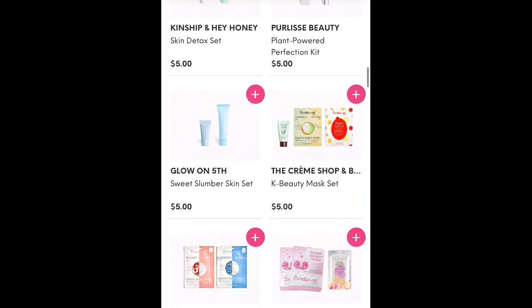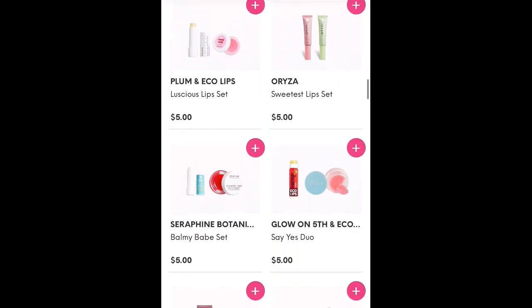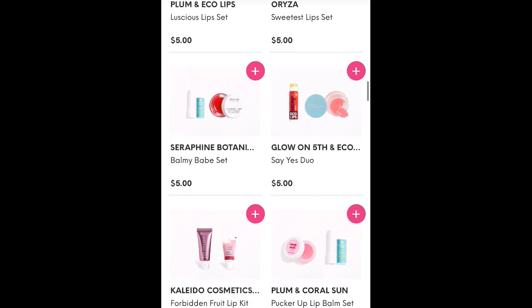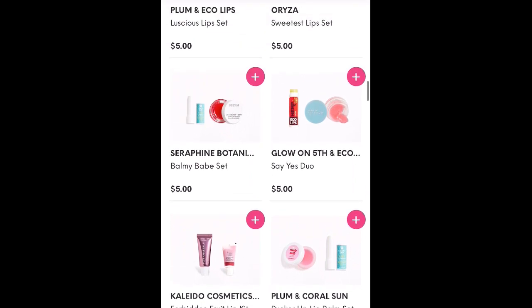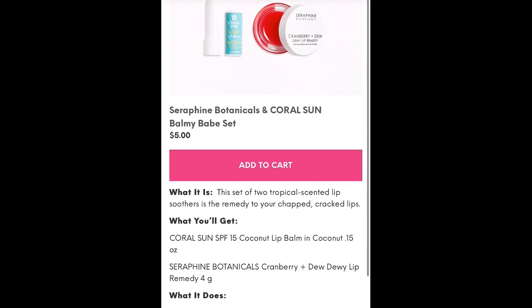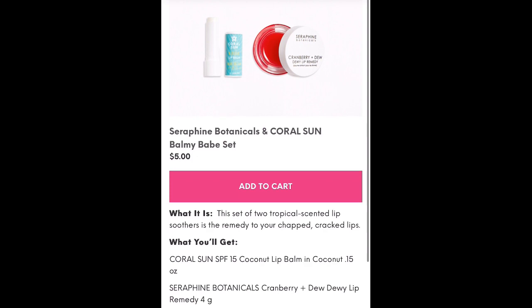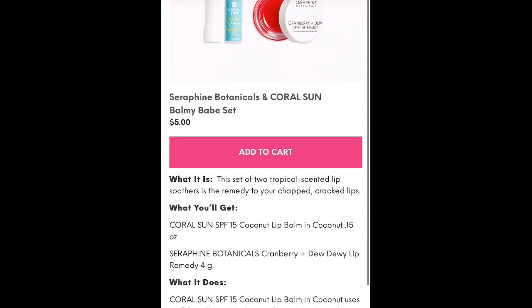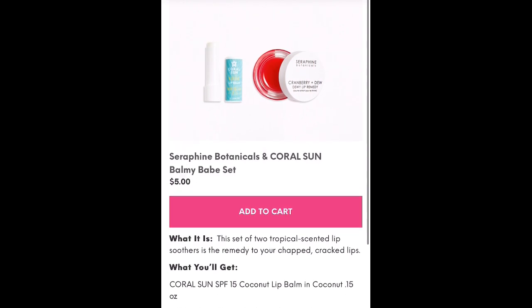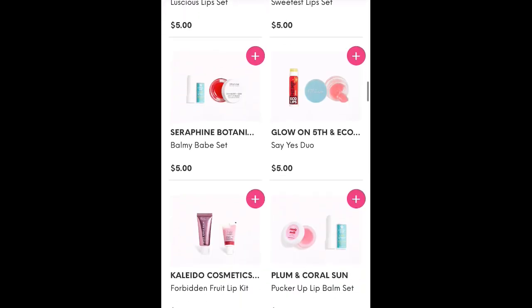I know people do really enjoy seeing these videos, even people who get the bag or don't. I have to tell you, this is a really great set — the Seraphine Botanicals Cranberry Dew and Cranberry Plus Dewy Lip Remedy. I love that — I think that's full size, and it does last quite a while. I don't know what this Coral Sun SPF Coconut Lip Balm is, but for $5, that Seraphine Botanicals Lip Balm is definitely worth it.